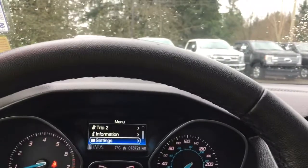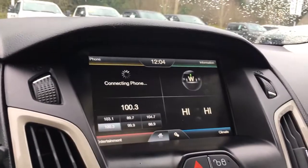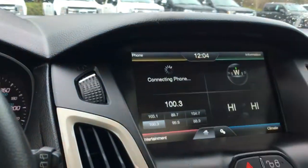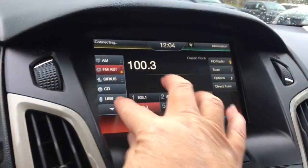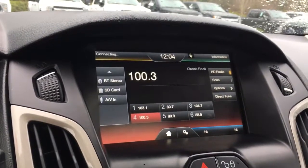We can go to our center screen here — this is a touch screen. We can go into our entertainment and just push on there, and you're going to see AM, FM, Sirius Radio, CD, USB, and then you can choose Bluetooth, stereo, SD card, and AV in.